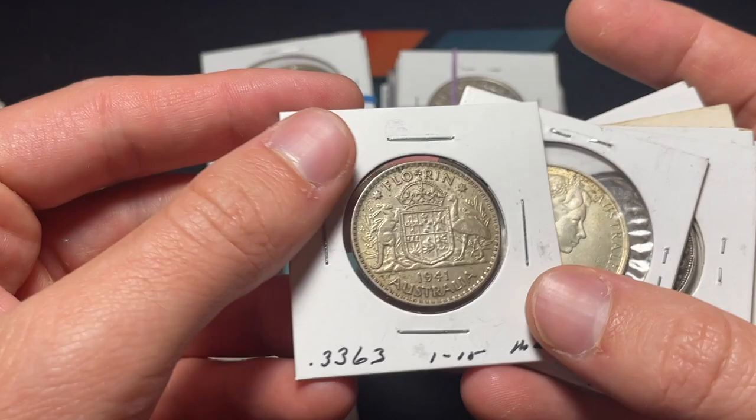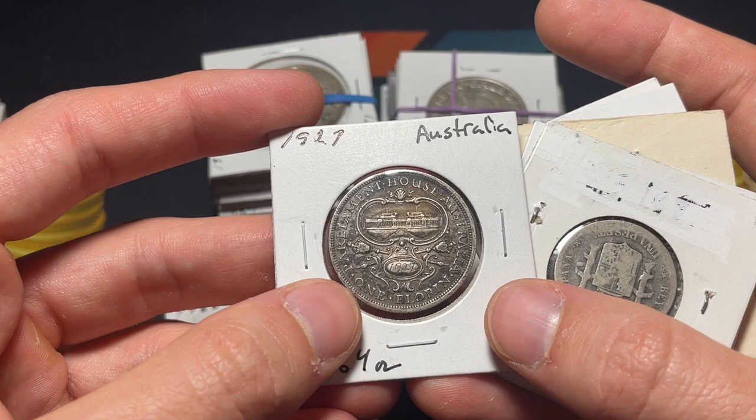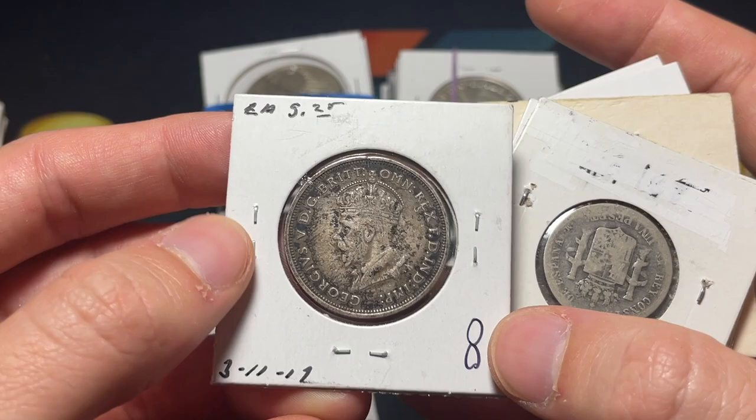Then we have another florin from Australia in 1941 and a 1966 50 cents — some solid silver. Right here we've got a neat florin — Parliament House, Australia. I don't know if that's like a circulating commemorative. Never seen that design before, so I'm very pleased about it.